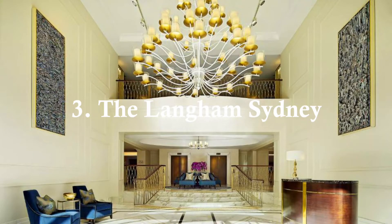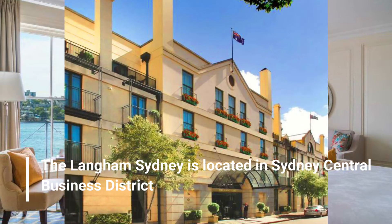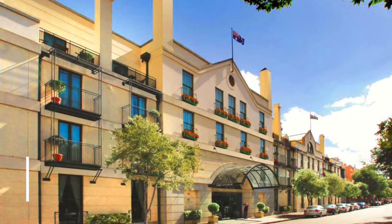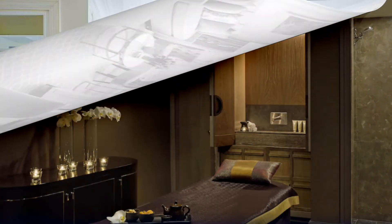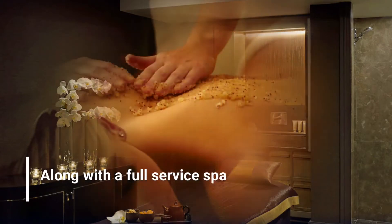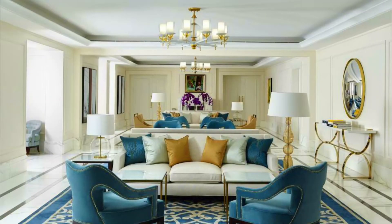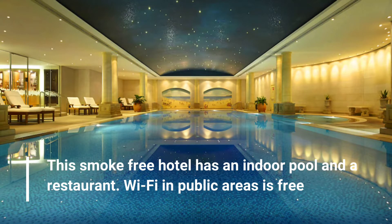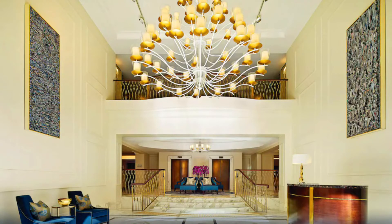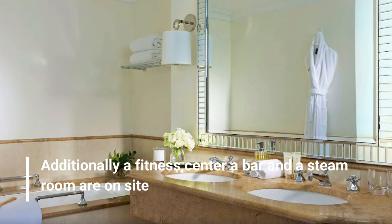Number 3: The Langham, Sydney. The Langham, Sydney is located in Sydney's Central Business District. Along with a full-service spa, this smoke-free hotel has an indoor pool and a restaurant. Wi-Fi in public areas is free. Additionally, a fitness center, a bar, and a steam room are on site.